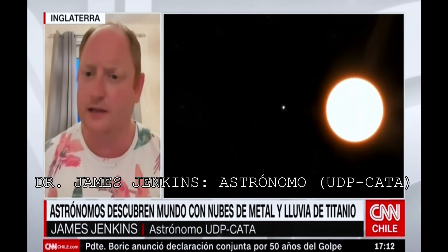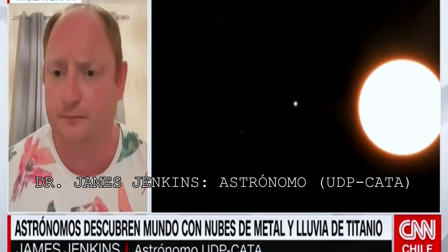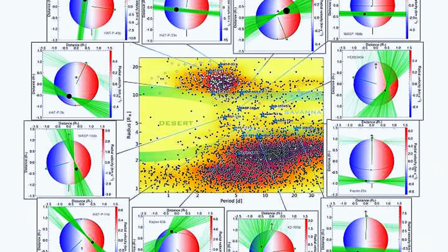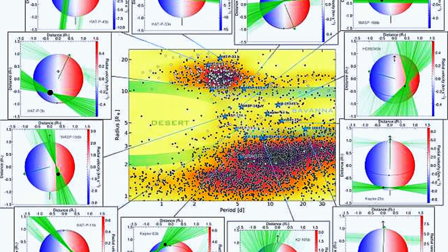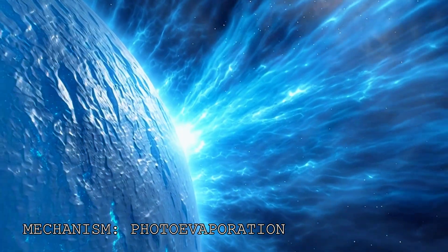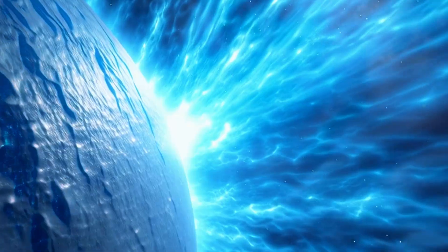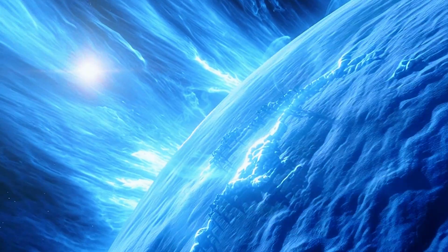To understand why this planet fascinates astronomers, you have to look at the map. It resides in the Neptune Desert — a region close to a star where intermediate-sized planets, like Neptune, cannot exist. The scientific mechanism is called photoevaporation. When a gas giant gets this close to a star, the X-ray and UV radiation boil the atmosphere away. The gravity isn't strong enough to hold the air, and the star strips the planet to the bone.